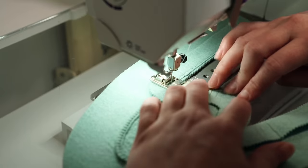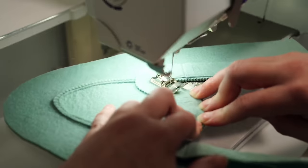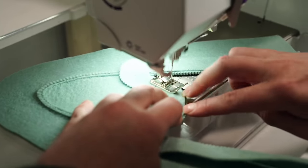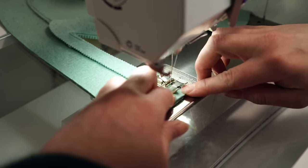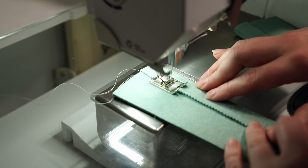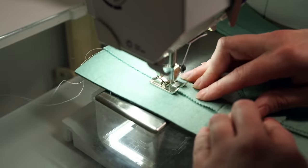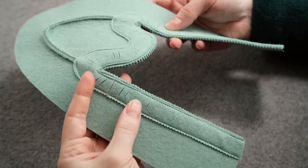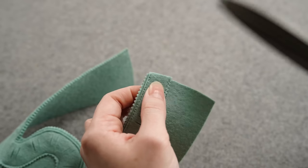Then I'm starting to apply the trim. With wool felt, everything kind of sticks to itself, so I don't need a lot of pins or clips. The important place to match everything up is where the two pieces of the upper connect — you want to make sure the trim isn't too low or too high there. Everything stretches and shrinks pretty easily, so you can work things into place even if the pattern isn't exactly perfect. I leave a little bit of extra for the trim so I don't go all the way to the end.